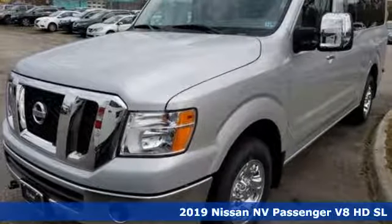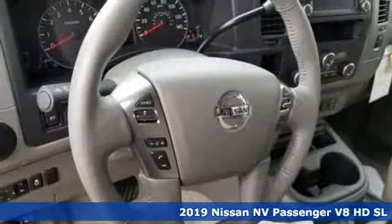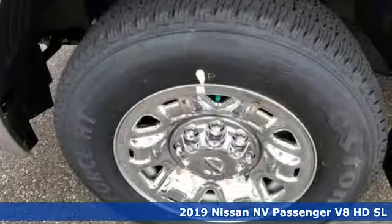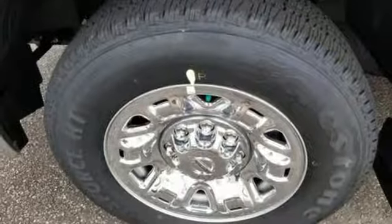It's a new 2019 Nissan NV Passenger. This hard-working van is loaded with possibilities. It comes with the features you need, and better yet, a lot.